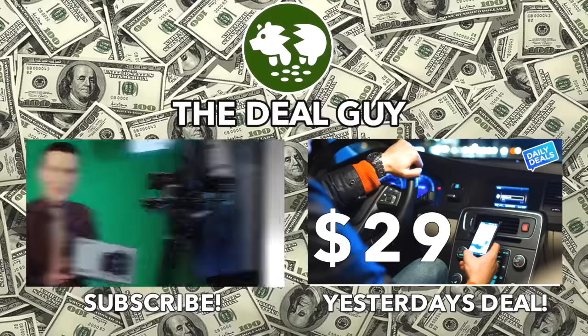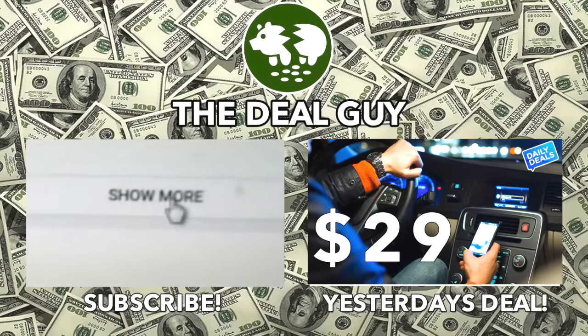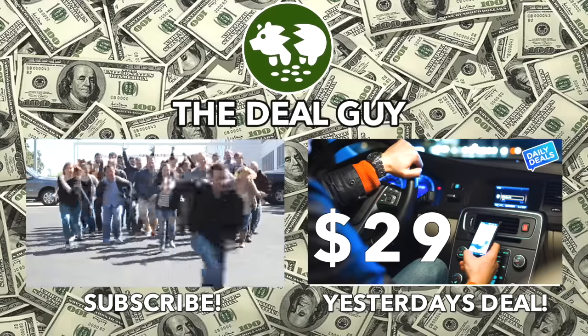And remember, if you want to buy any item I feature, there's a link right under this video window. Click the show more tab and every link I have for every deal is right there. You are awesome — thank you so much for watching.